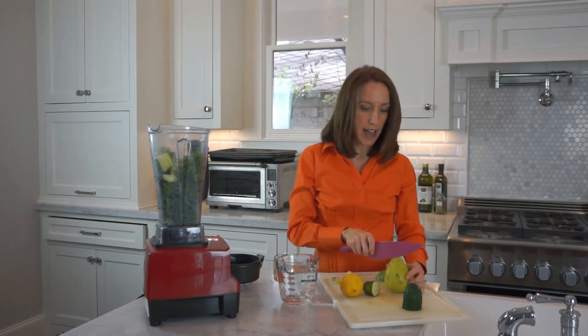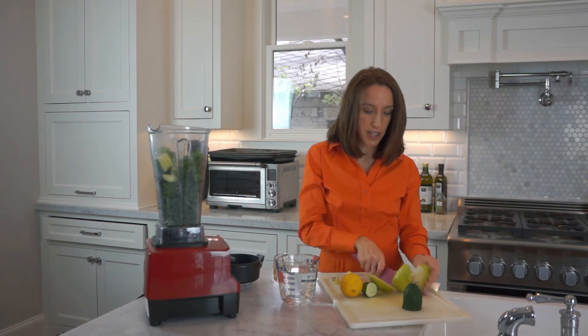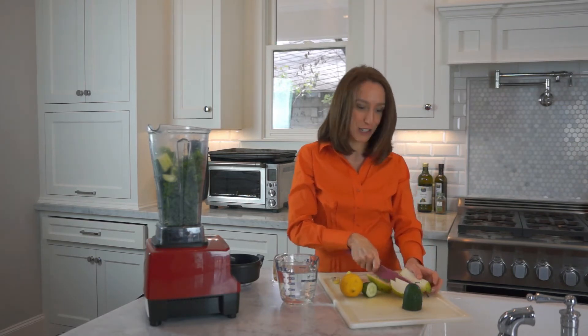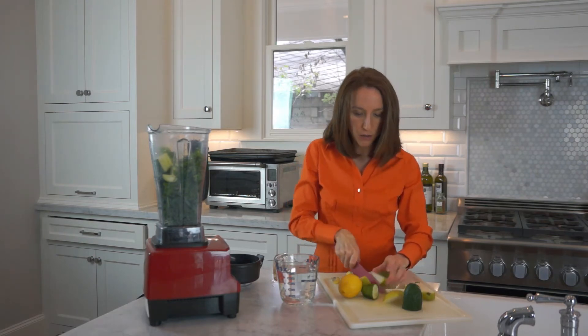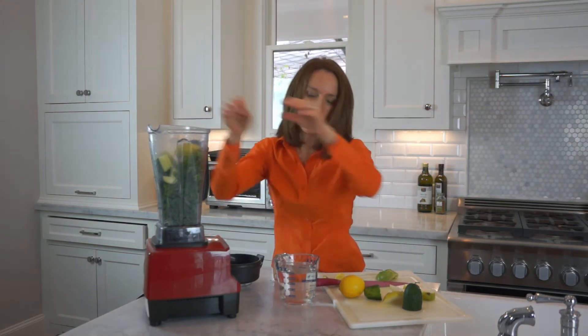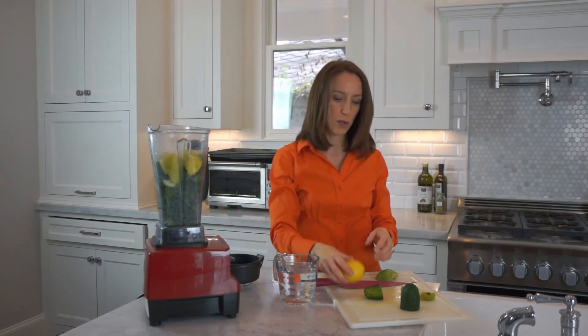For some flavor, let's add a pear. That's going to give you a little sweetness to make the smoothie taste good, because you want your patients to enjoy this for their breakfast. You can use anywhere from a half to a whole, depending on how sweet you would like it.